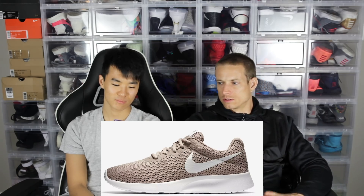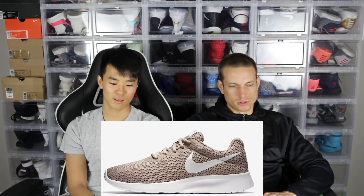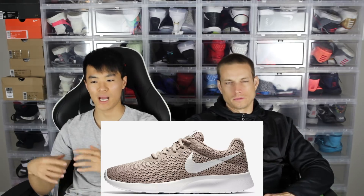Number one — I thought it was called the Kaishi, but it's actually the Tanjun. It's like a budget Roshe — similar silhouette, kind of the second rendition of the Roshe. It's 65 bucks, a cheap shoe for people who don't really care about shoes and just want something with a Nike swoosh on it. I see these all the time — all kinds of different people wear it. It's a low-key, basic shoe.